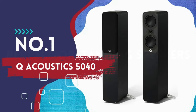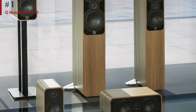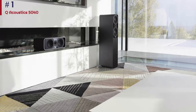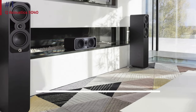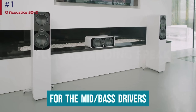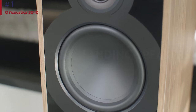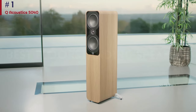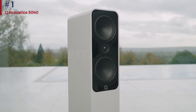Number 1: Q Acoustics 5040. Q Acoustics' new 5000 series sits in between the budget 3000 series and the premium concept range. The 5040 is the smaller of the two floor-standers in the range and should fit neatly into most rooms with a solid and well-made build quality. New to the range is the continuous curved cone design for the mid/bass drivers — a geometry that Q Acoustics claims combines the rigidity advantages of a standard conical cone profile with the high-frequency break-up characteristics of a more flared design. Q Acoustics' previous efforts have tended to be unfussy, but these 5040s need a bit more care with positioning and partnering equipment.